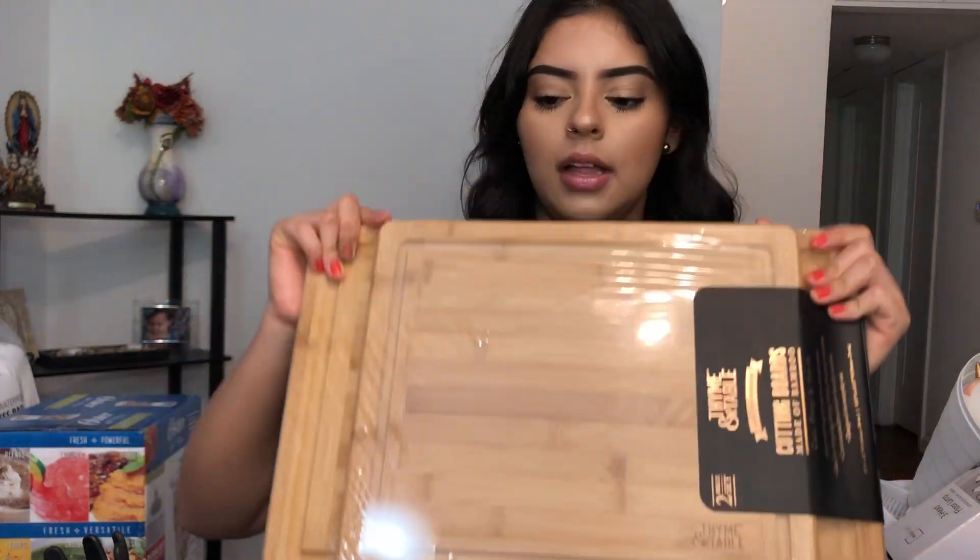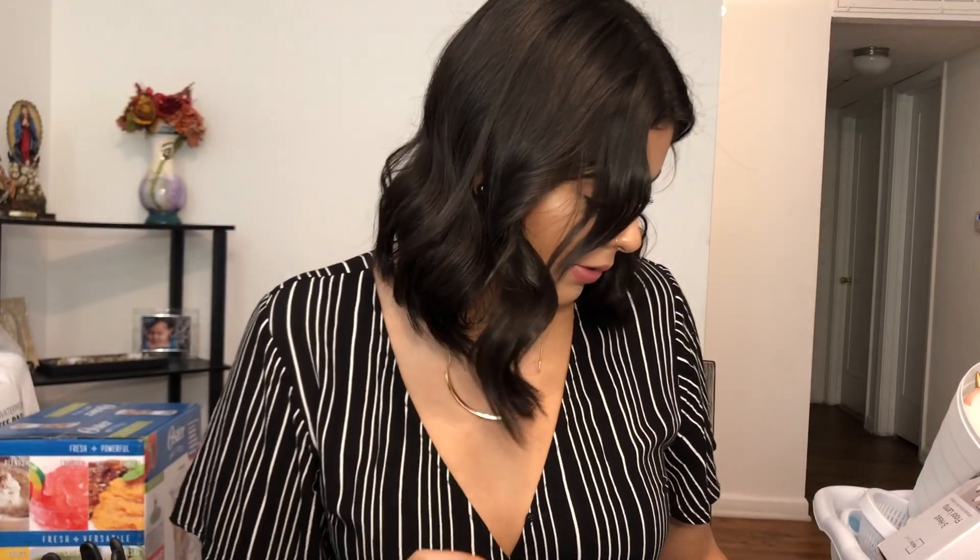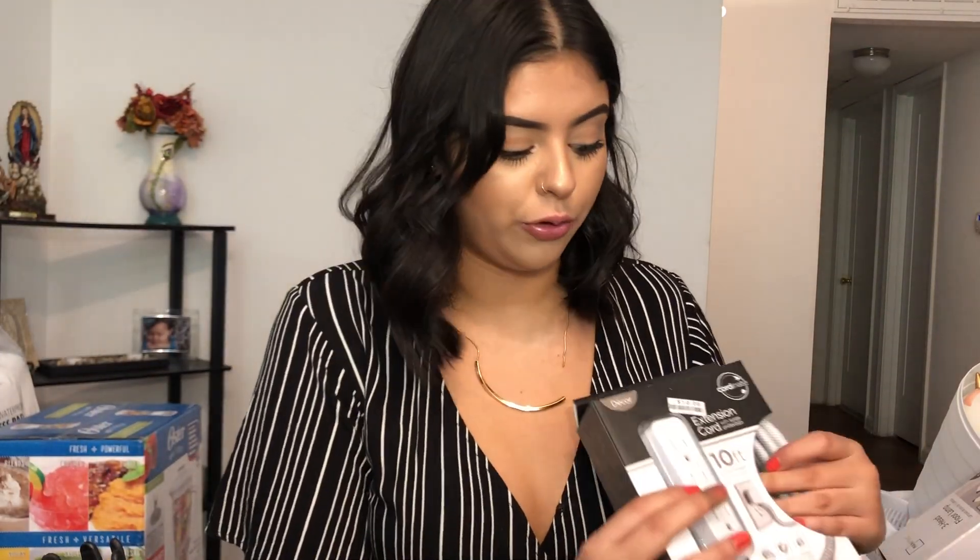This is like a toothbrush holder, so I have some of these for the restroom. Then I have this cutting board set to cut stuff on. I also got this candle from Home Goods — it smells really good. I love candles, so I'm excited to use that one. Since we couldn't use candles in our dorm, now I finally can. Then I got another extension cord.